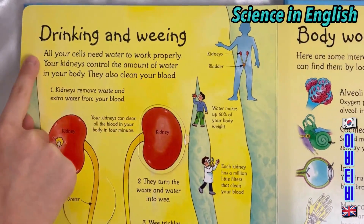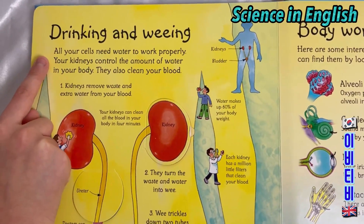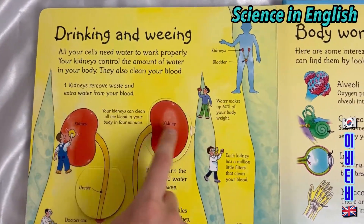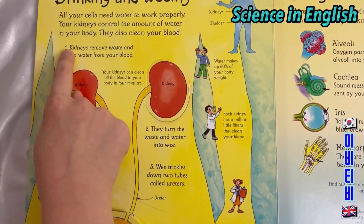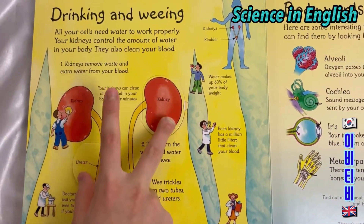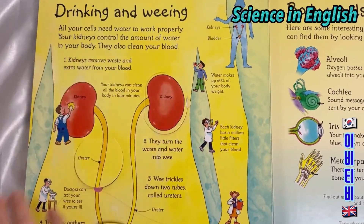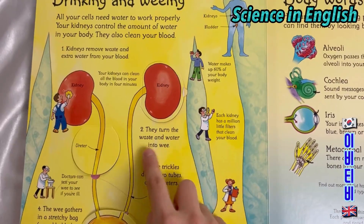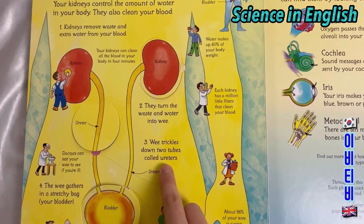Drinking and weeing. All your cells need water to work properly. Your kidneys control the amount of water in your body and also clean your blood. Kidneys remove waste and extra water from your blood. Your kidneys can clean all the blood in your body in 4 minutes. They turn the waste and water into wee. Wee trickles down two tubes called the ureters. Doctors can test your wee to see if you're ill.